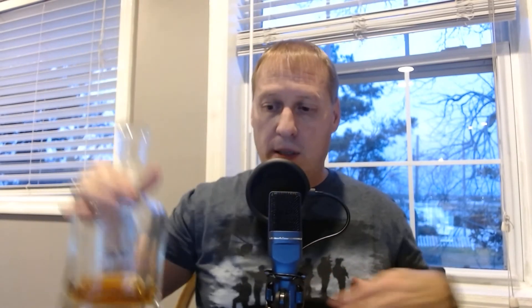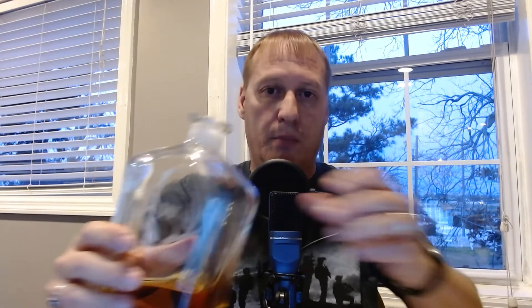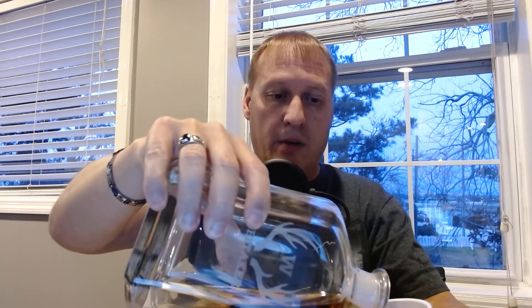Whiskey with Whitaker — Realty decanter here. I'm still trying to figure out this camera, boys and girls. It's hard to figure out which way to go.